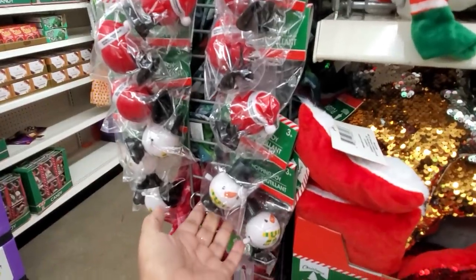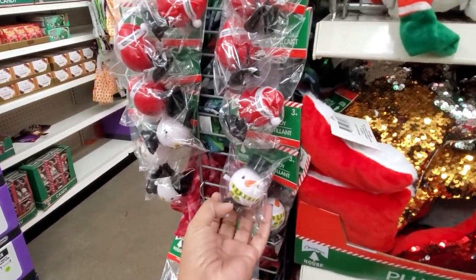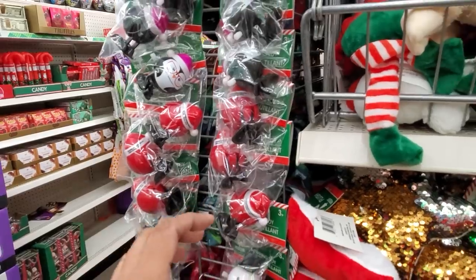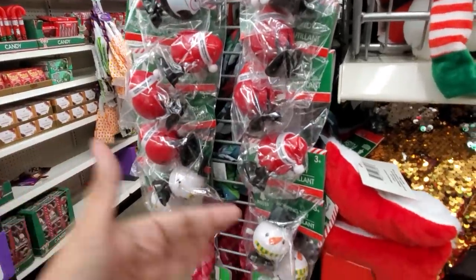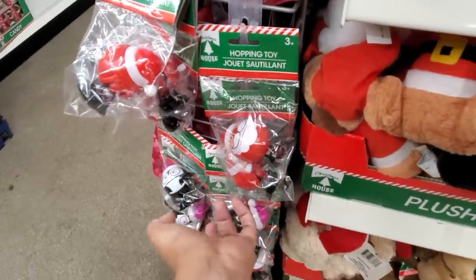Oh my gosh, they had these for Halloween — like a pumpkin one, an eyeball, the wind-up ones. But I will tell you, they really don't work. When I put it on the table they don't work, but if I set it on a folder it does — it's weird. It kind of works and doesn't, but you know, it's only a dollar. I just think they're cute. I have the Santa one, put him in a corner.